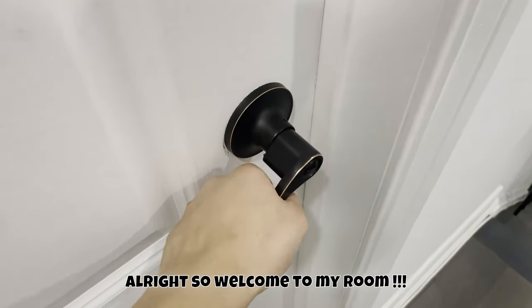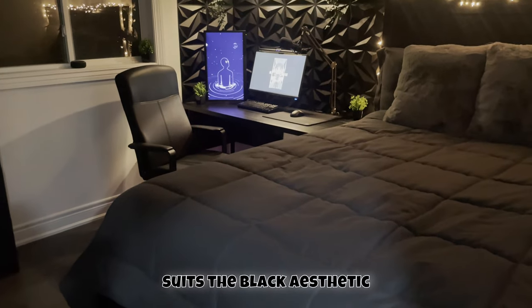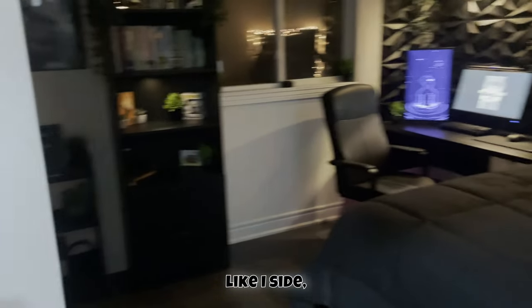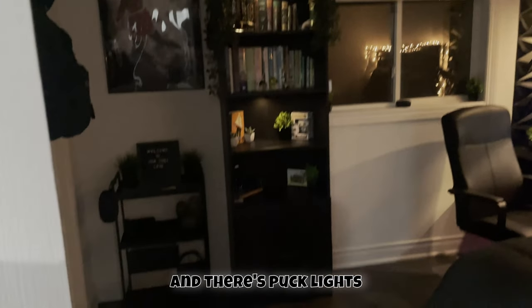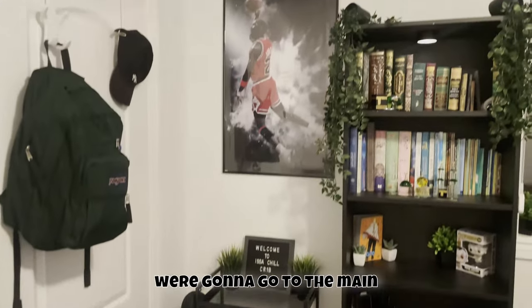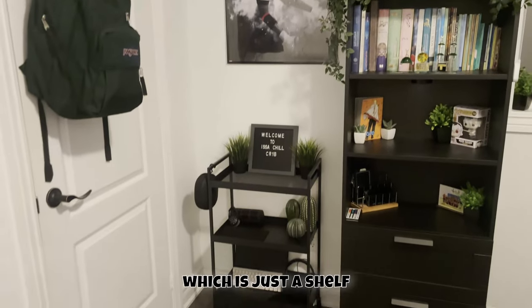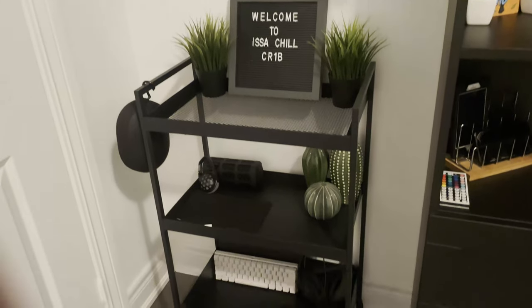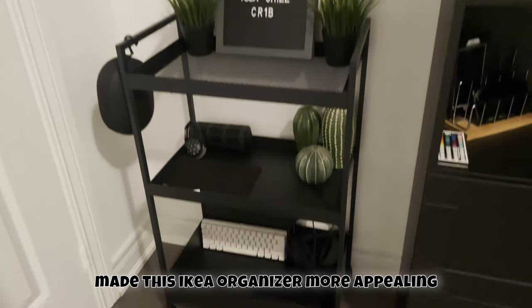Welcome to my room. You can see it suits the black aesthetic I was looking for. There are a bunch of LED lights, puck lights on the shelf, and then there's my gaming setup. Turning on the lights, the main focal point of my room is this black organizer that I got from IKEA.